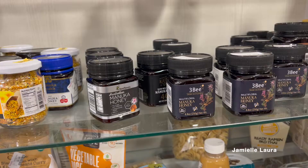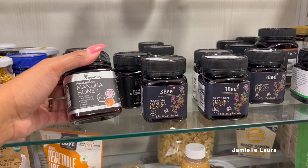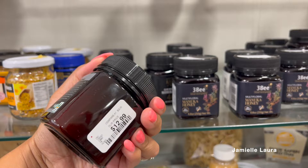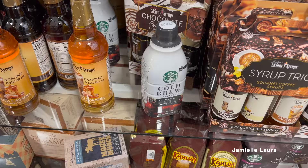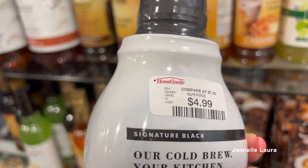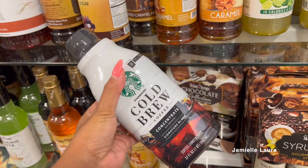HomeGoods always has a good variety of Manuka honey. This little jar is $12.99, but Manuka honey is a deal compared to regular prices — look up the benefits when you get a moment. This one is only $7.99. They literally always have it in stock. The Starbucks cold brew is something I always pick up at HomeGoods when I don't feel like making iced coffee — it's only $4.99. Just mix with ice, creamer, and your toppings of choice. I picked mine up like I always do.